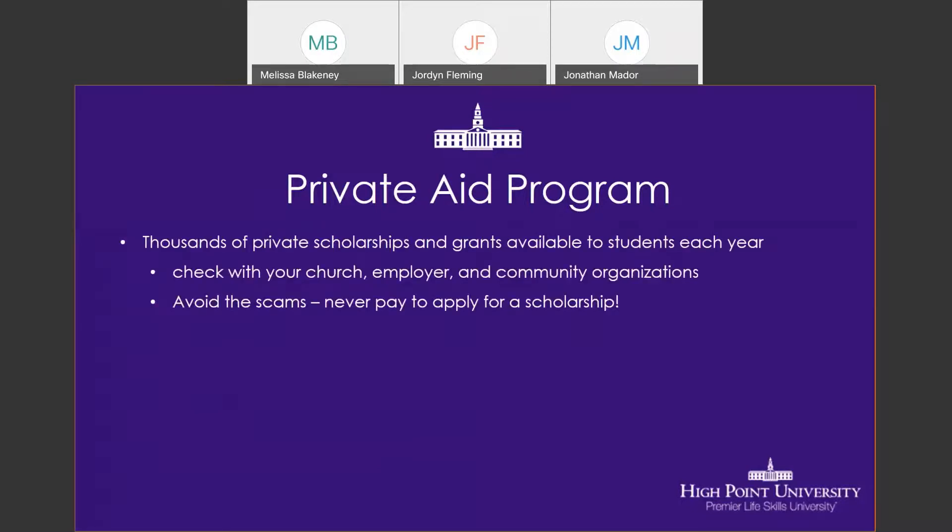There are thousands of private scholarships and grants available to students each year. Now is the time to be looking for and applying for those scholarships for next year. In addition to national programs, I always encourage students to look within their own community — whether that's a church, employers, someone you or your parents are employed with, or community organizations your family is involved with. Always caution: you should never have to pay to apply for a scholarship. It should always be a free application. If they are asking for payment to apply, the likelihood is it's not a real scholarship.